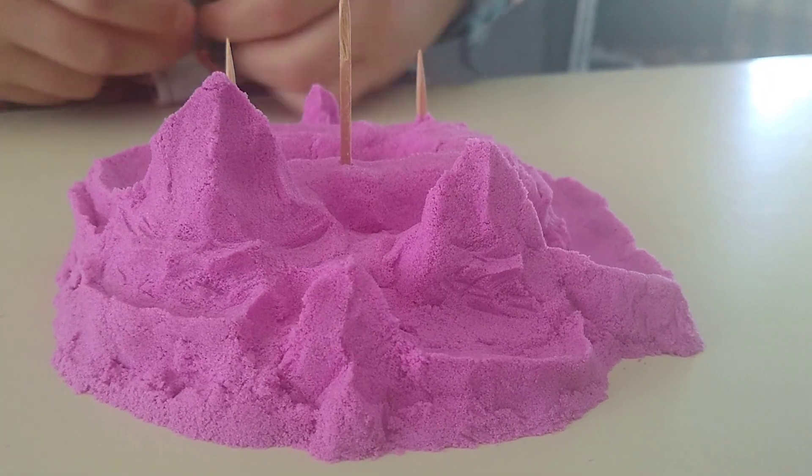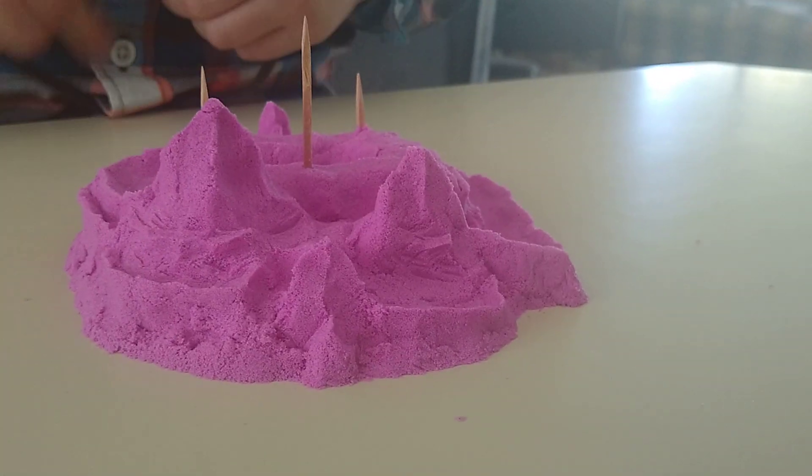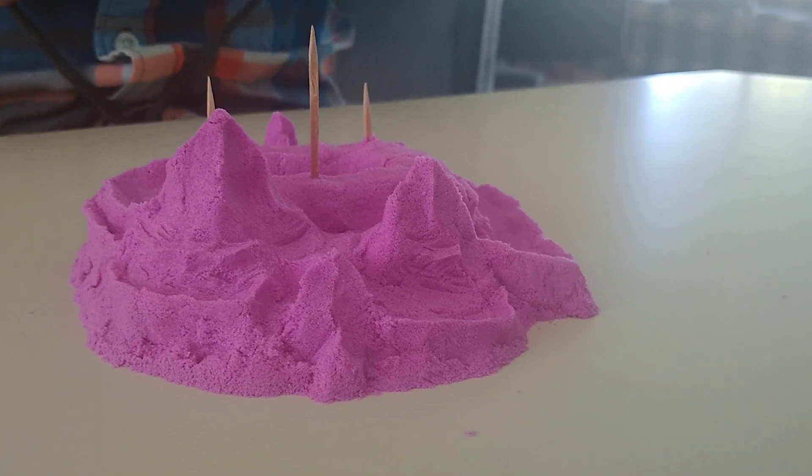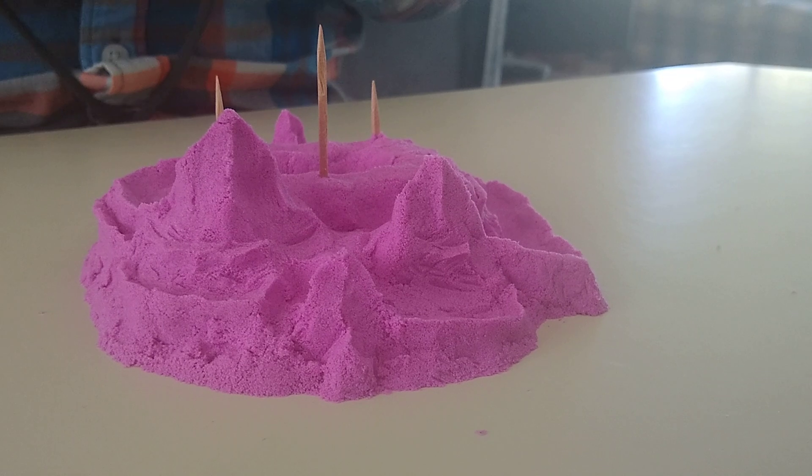Building anything that you can live in. But technically, it took my creativity skills to build it. Yeah, and some kinetic sand. And pinching and three toothpicks. Lots of pinching.